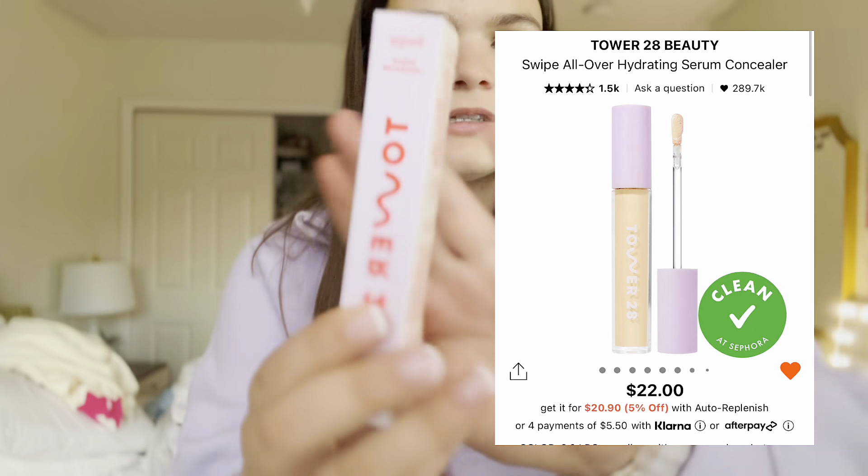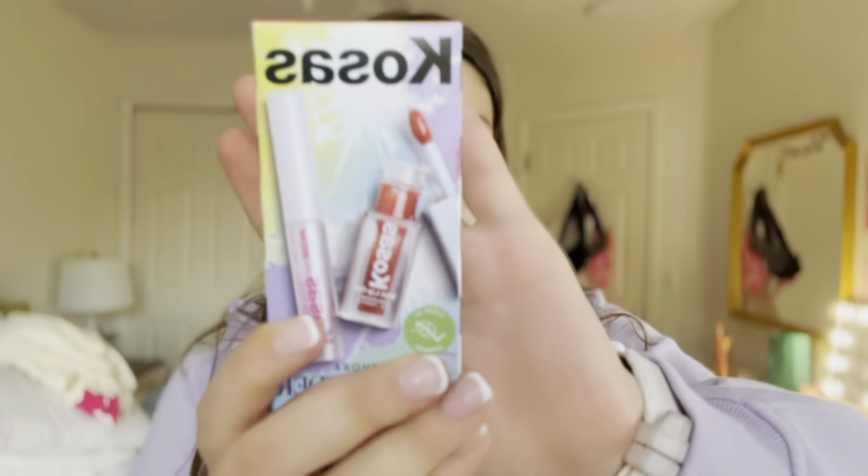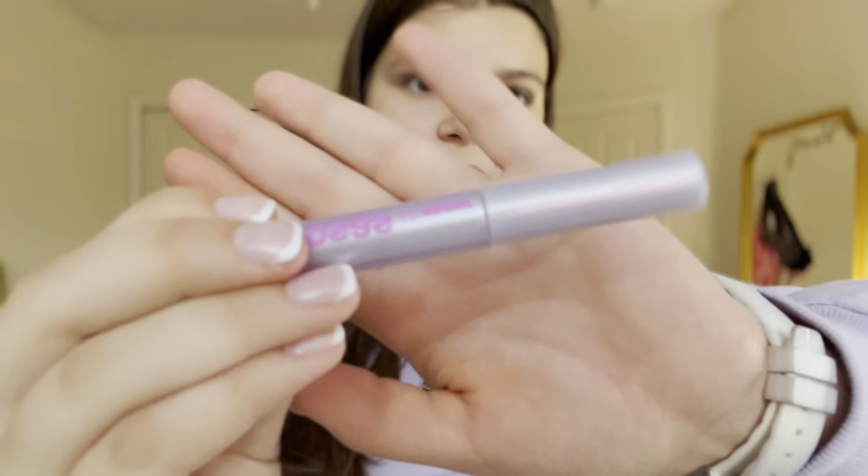I got the Tower 28 concealer and the Dolce & Gabbana perfume. Since it was my dad's birthday, I made him create an account and I got his birthday gifts. I also got the Cosis kit — it comes with their lip oil, which is so cute and tiny, and their brow gel. That's everything from Sephora.